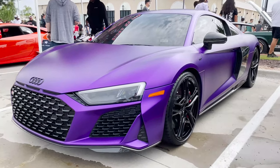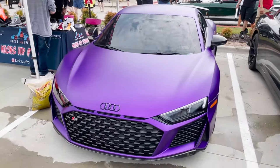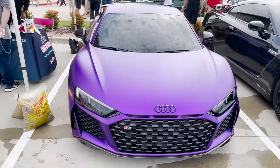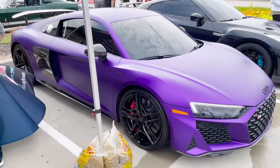Check out the Audi R8 — woo, this thing looks good! Got that satin chrome purple going on, with the blackout on all the chrome.